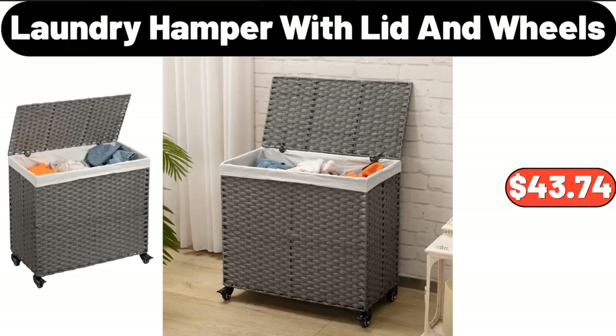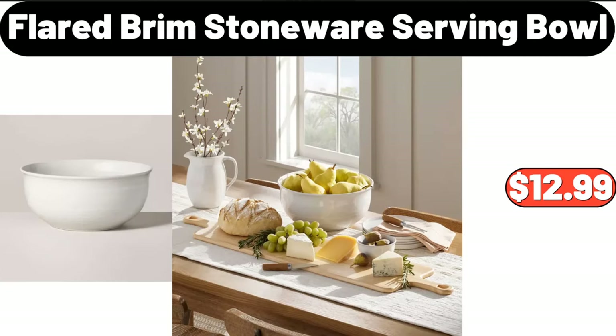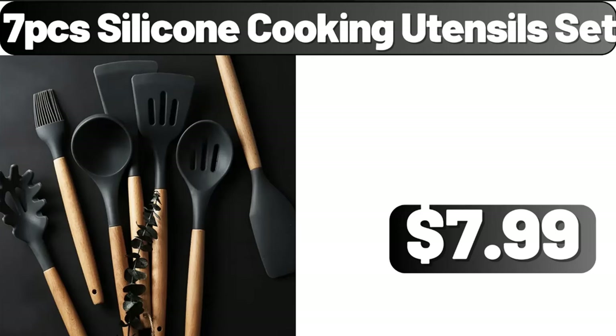Laundry hamper with lid and wheels, $43.74. Flared brim stoneware serving bowl, $12.99. I think this product is very useful and I definitely recommend it to you. Seven-PCS silicone cooking utensil set, $7.99.